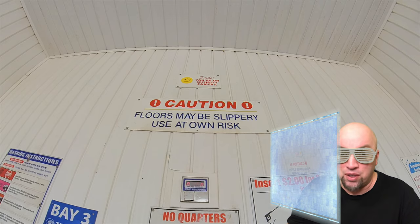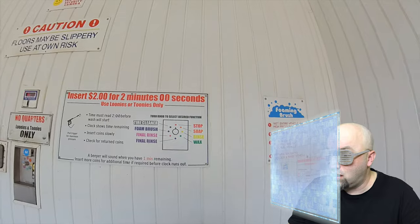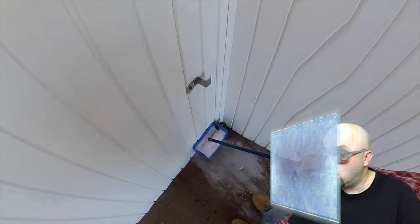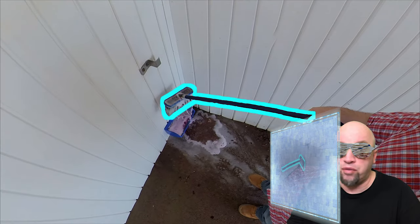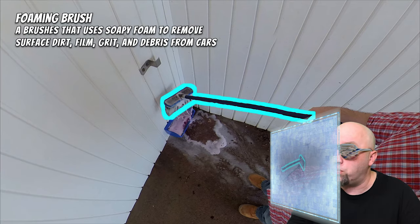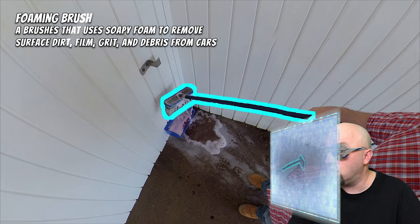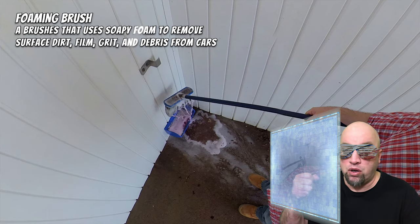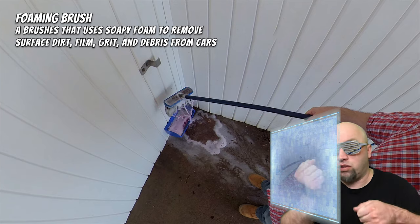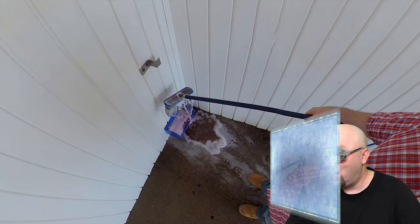It says 'insert two dollars for two minutes' and 'foaming brush' — I think that's probably what this thing is, but let's find out. Computer, pause the video. The computer confirms: a foaming brush — a brush that uses soapy foam to remove surface dirt, film, grit, and debris from cars. The foam and soap come out of the brush and you can use it to scrub your vehicle. Looks like it would be pretty messy.